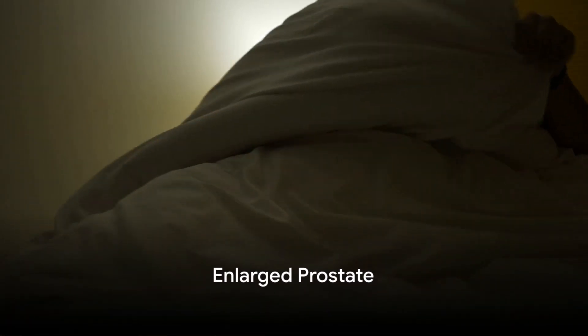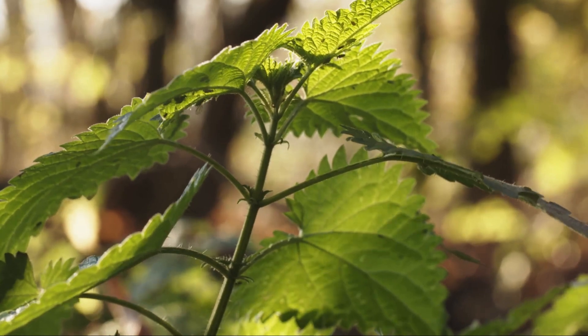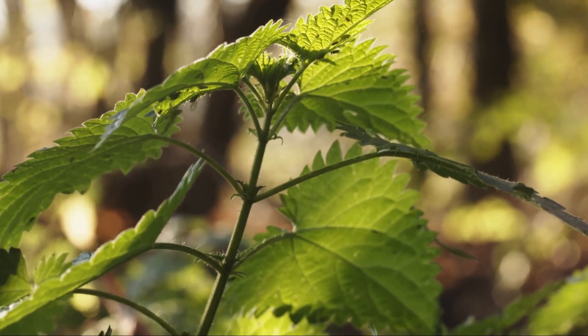Does an irregular urinary flow or frequent nighttime bathroom visits sound familiar? Could it be an indication of an enlarged prostate? Could the use of a natural remedy such as nettle be the answer to managing these symptoms?